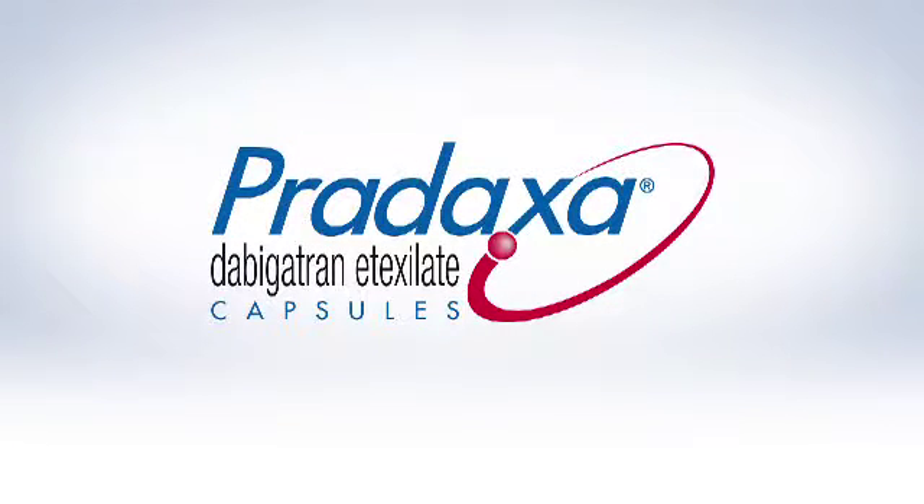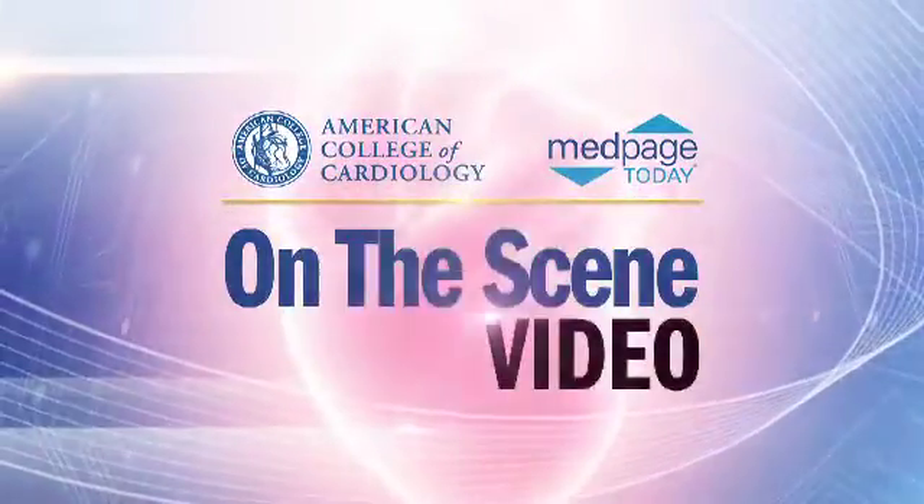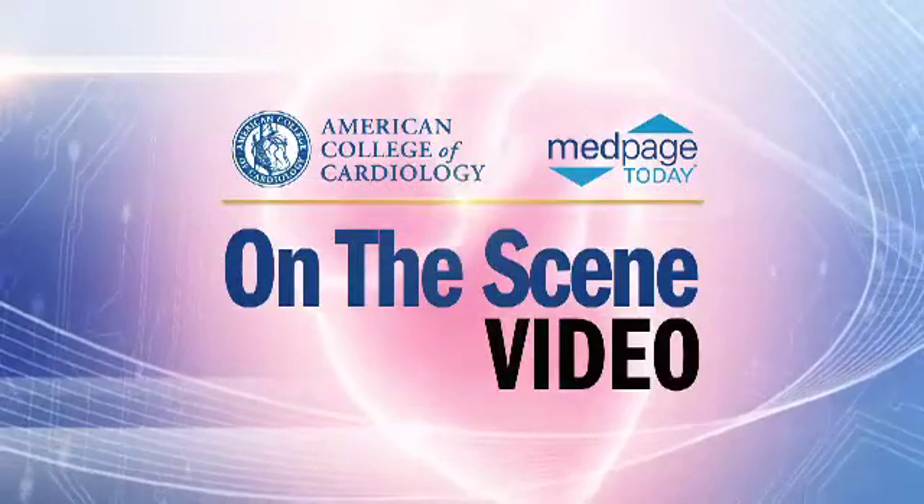On-the-scene video coverage of TCT 2012 is supported by Pradexa. Ladies and gentlemen, I have the privilege on behalf of the authors to present for the first time the results of the ISAR Left Main 2 trial,